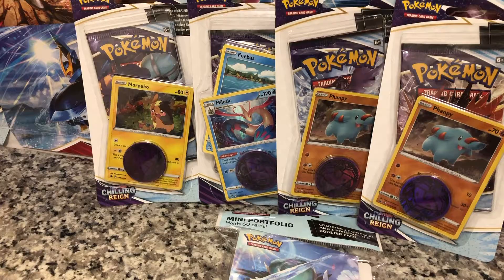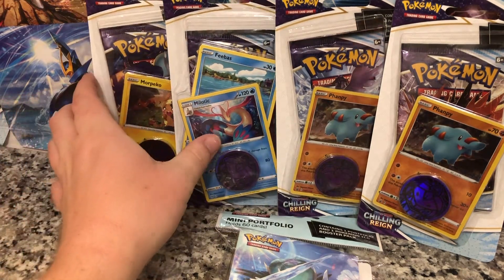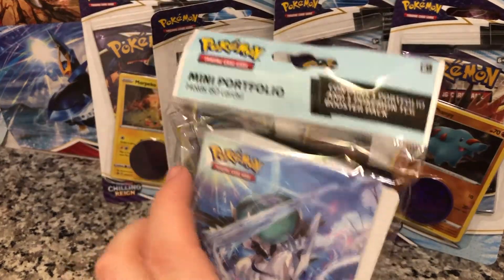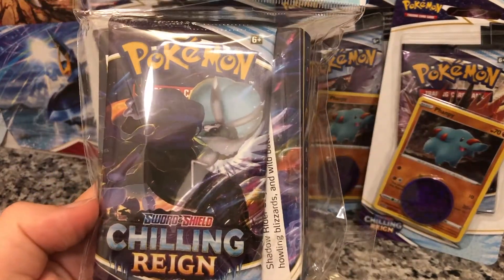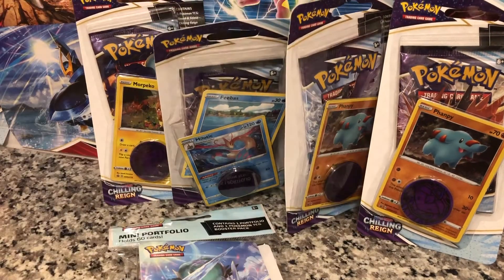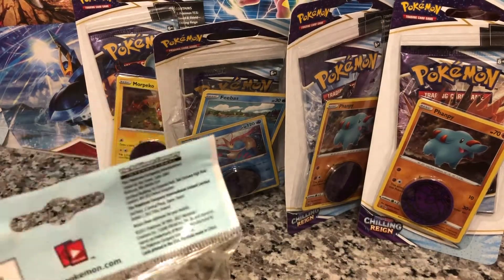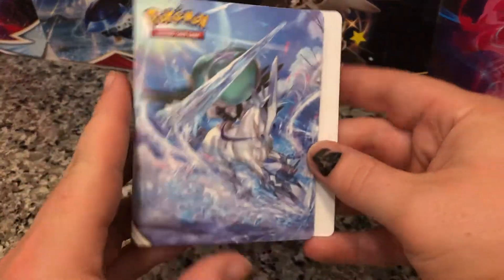Alright, just got back from my mini hunt today. I got one of every Chilling Reign promo pack I could find — we have the Mopiko, the Melodic, two of the Fampis, and then one of the mini portfolios that come with a pack. I'm going to get these all open for you and let's see what we get. Let's start with this mini portfolio here.